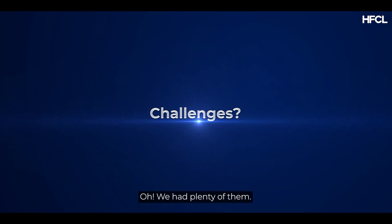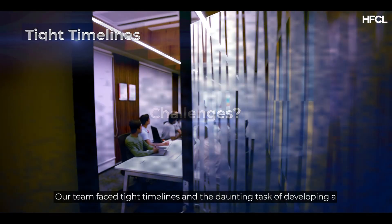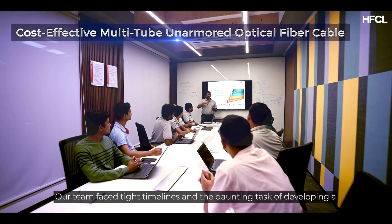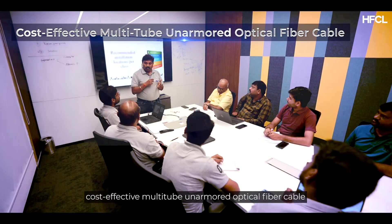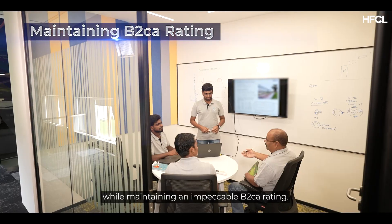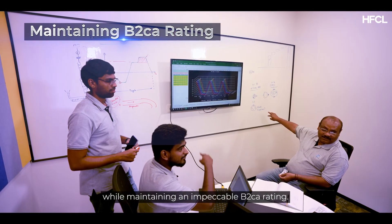Challenges? Oh, we had plenty of them. Our team faced tight timelines and the daunting task of developing a cost-effective multi-tube, unarmoured optical fibre cable while maintaining an impeccable B2CA rating.